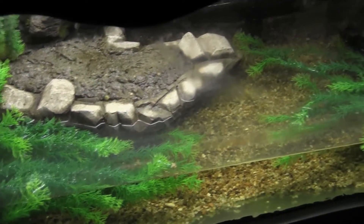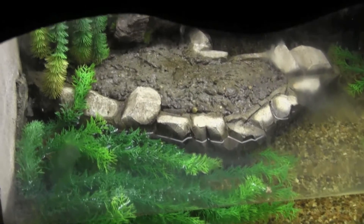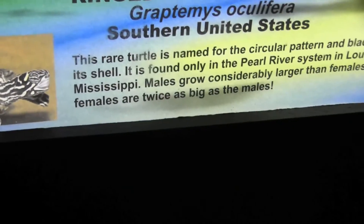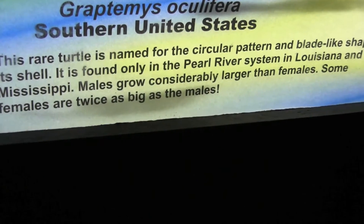Hey gang, Anthony from the Turtle Room here, showing you a zoo setup containing a Graptomys oculifera, or ring map turtle. And obviously this is not enough water for them — kind of shallow. But the funny thing we wanted to show you is this part that says males grow considerably larger than females.